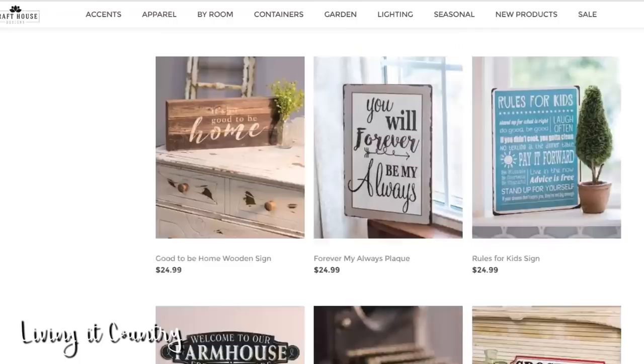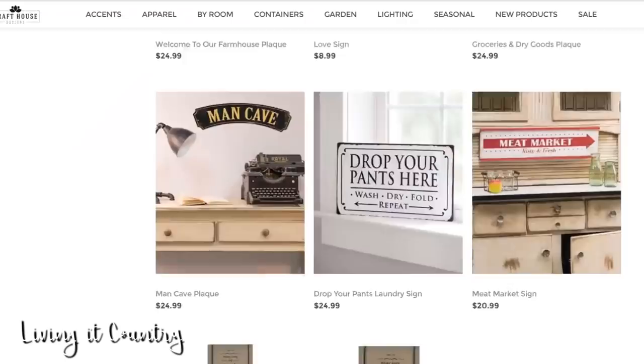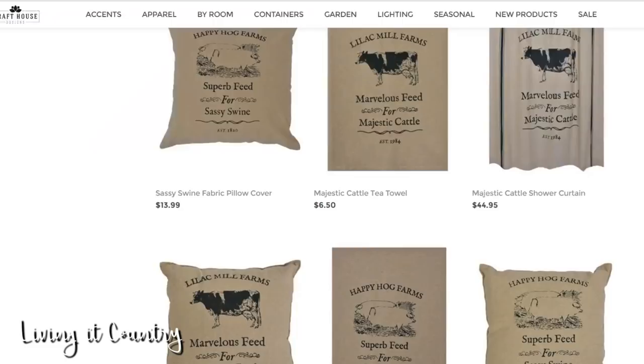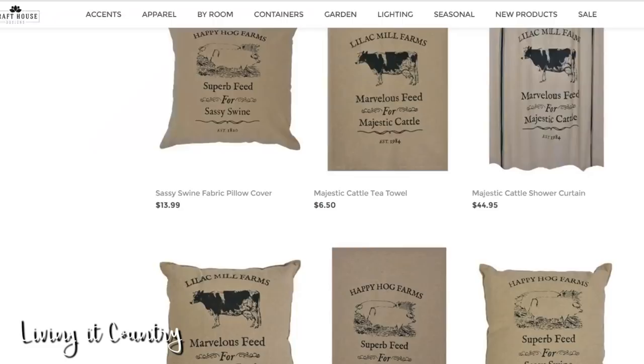They have really darling farmhouse decor for Christmas time — I'm going to do a fun video for that. Another thing I really want to get is this cow shower curtain — is that not so darling? We don't have a shower curtain yet for the kids' bathroom, so I thought that might be absolutely perfect. And for our living room, we don't have any pillows besides the ones that came with our couch, so I thought getting the cow one as well as the rooster one would be absolutely darling — and these are only $9.79, so a super great deal.